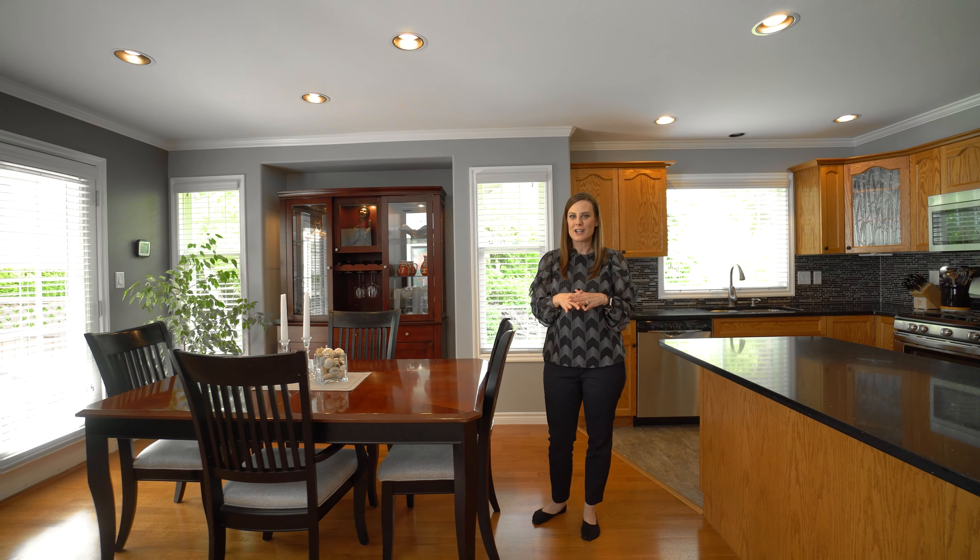The homeowners have also done some really nice updates to the house. We have new countertops, newer appliances, washer/dryer, modern paint colors, crown molding everywhere, and of course we even have this oversized dedicated dining room area which leads out to the back — and we're going to take a look at that later.